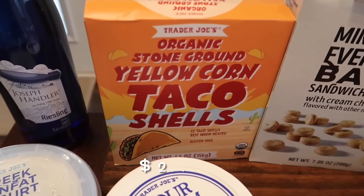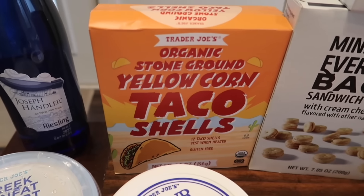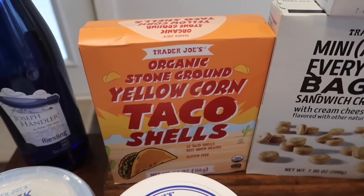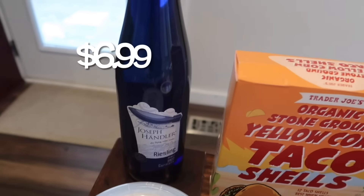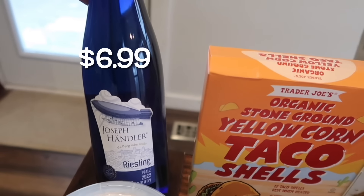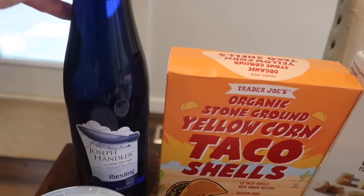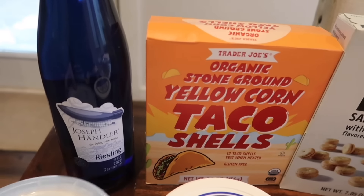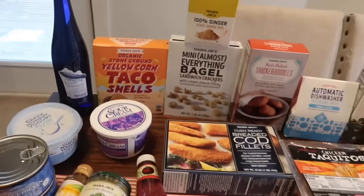We grabbed some organic stone-ground yellow corn taco shells — we're having tacos tonight for dinner, the kids love tacos, and these are gluten-free which is great. Last but not least, I got myself a bottle of wine — the Joseph Handler Riesling. This one is great; it's a middle sweetness, not too sweet but definitely not dry. I don't like dry wine, so it's the perfect balance.